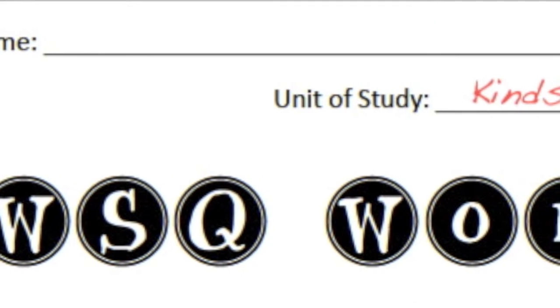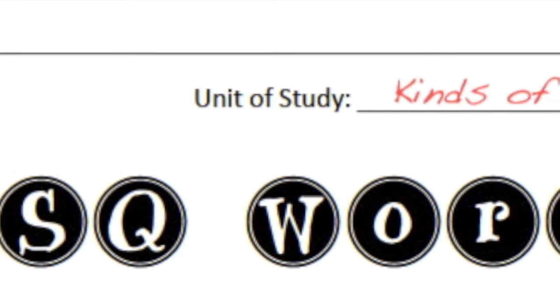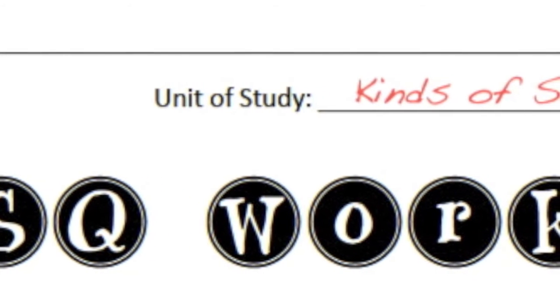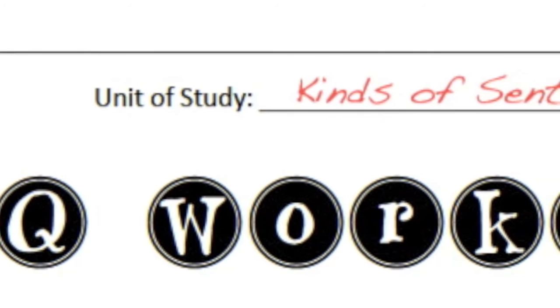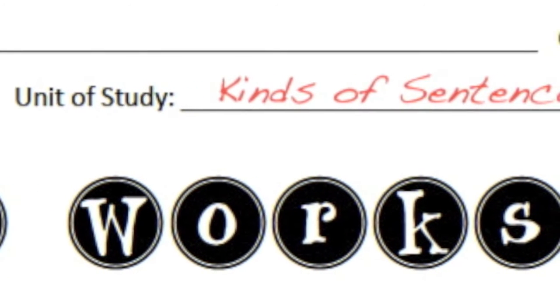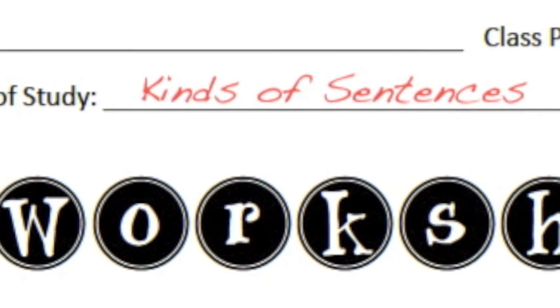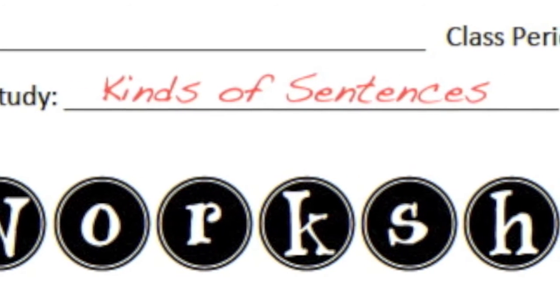On the top of the worksheet, be sure to fill out your name and the unit of study, which is kinds of sentences. Then fill out the section W that tells where and when you watched this video. Remember, for the S portion, you will be writing a five sentence summary of what's coming up next.